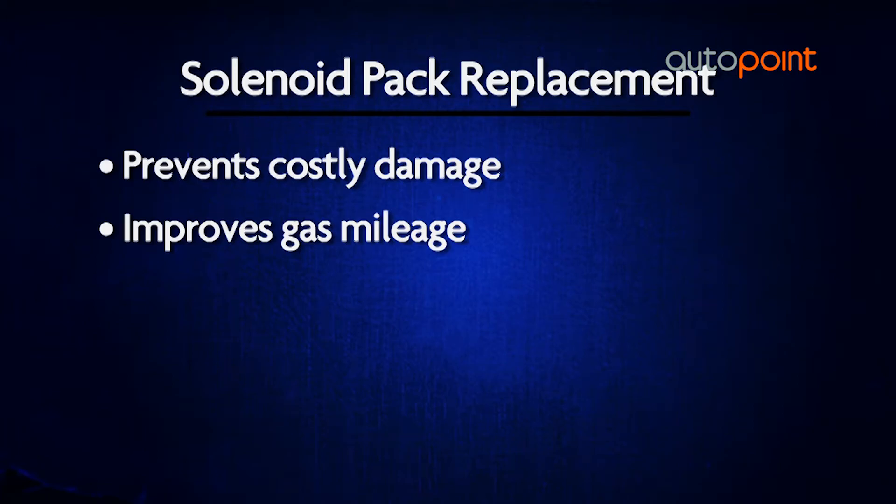You should have your solenoid pack replaced, so you can get the best performance from your engine and avoid any more expensive transmission problems.